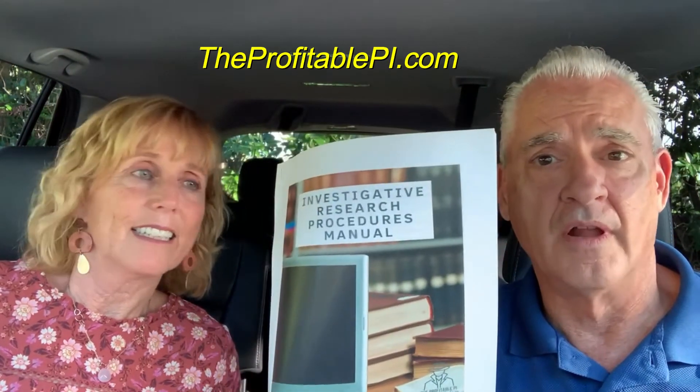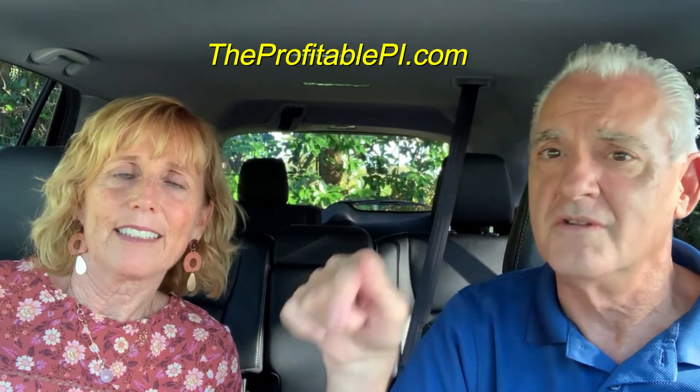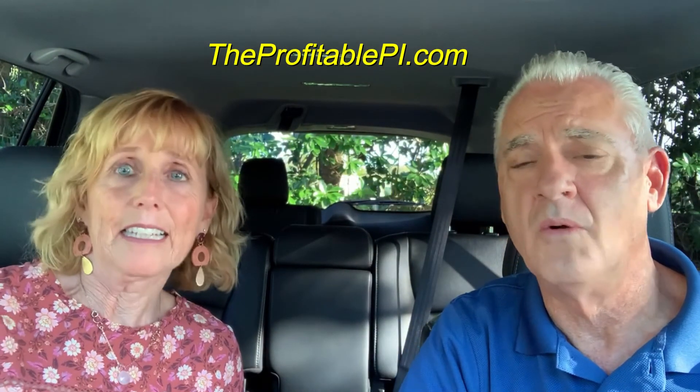We want to encourage you to visit our website, theprofitablepi.com, and avail yourself of the download on the Investigative Research Procedures Manual. Get this into your hands. How much is it? It's $44.99. These are a deal — that's a pizza dinner. These are going to be invaluable to you, to your business, and to your career. You will be a step above your competition wherever you are. Visit the website theprofitablepi.com, subscribe to our YouTube channel below, hit us up with any comments or questions, and we'll see you next time on Investigators in Cars. Drink your coffee — bye-bye now, make it a great day folks.